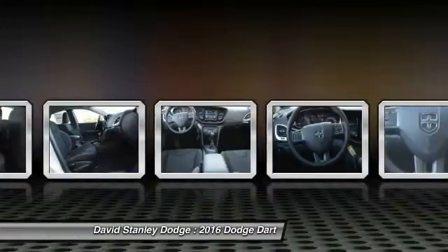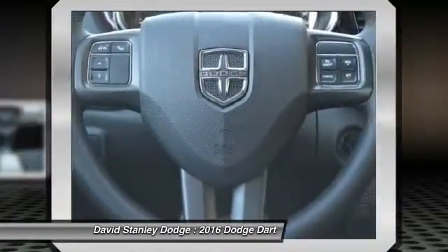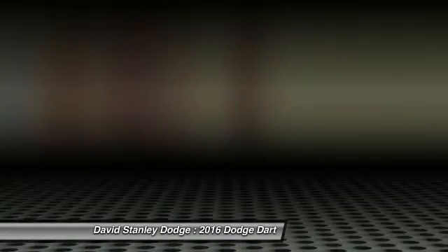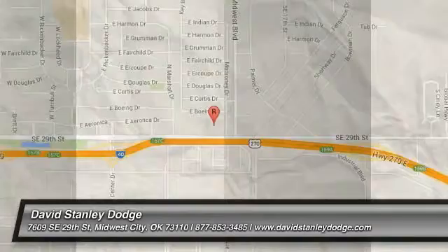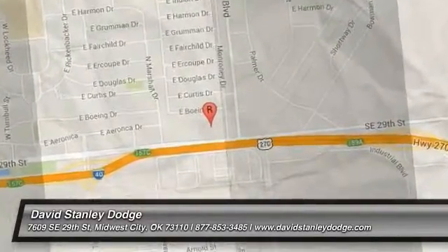This beauty will even make your house keys jealous. Drive it today. The Excellent Dodge.